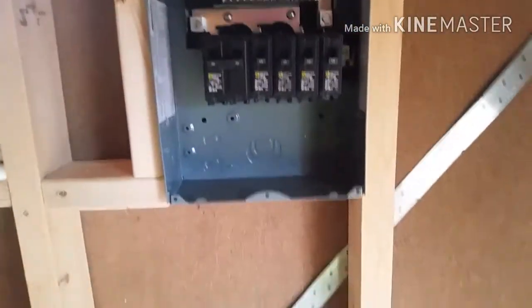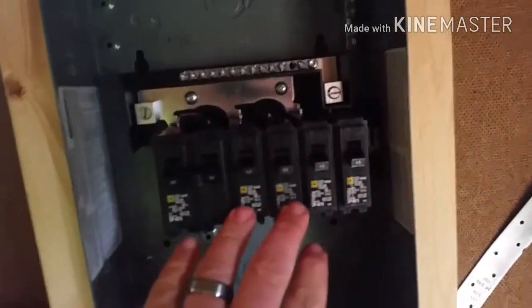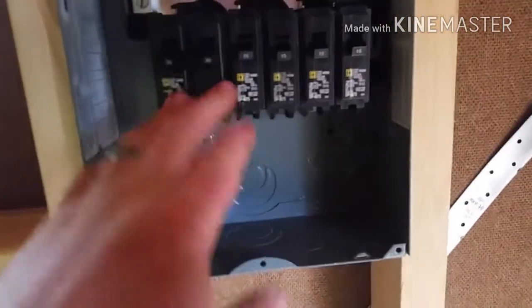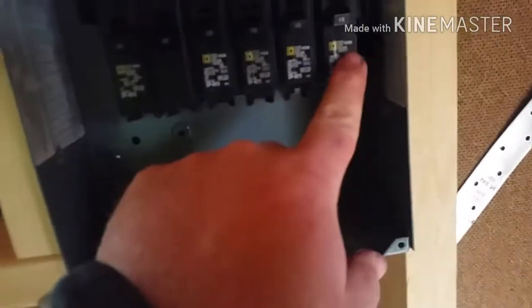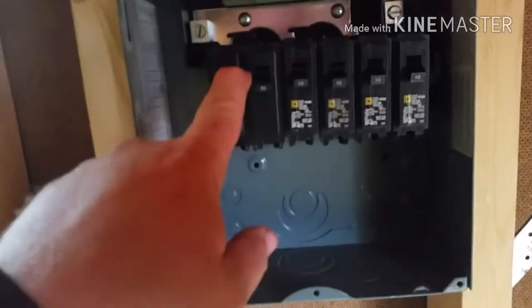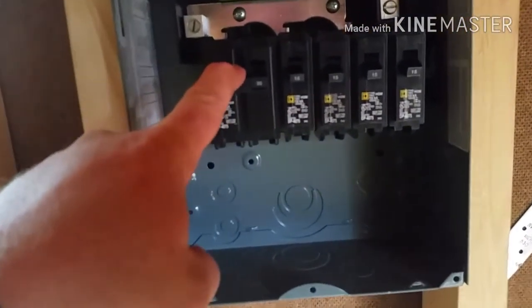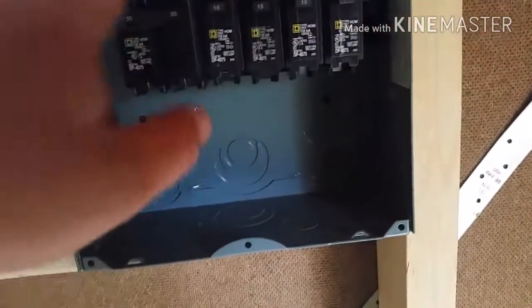Got the 100-amp panel box in. These are the breakers I'm running — there are five all together, but it's six sections so you could have six breakers total if you wanted. This one is going to run the air conditioner and heater, which takes 30 amps, and these are going to be for lights, fans, and plug-ins.